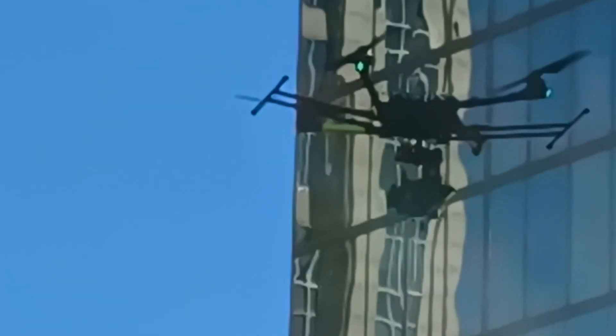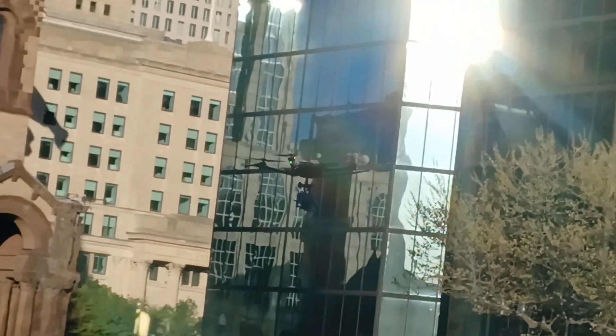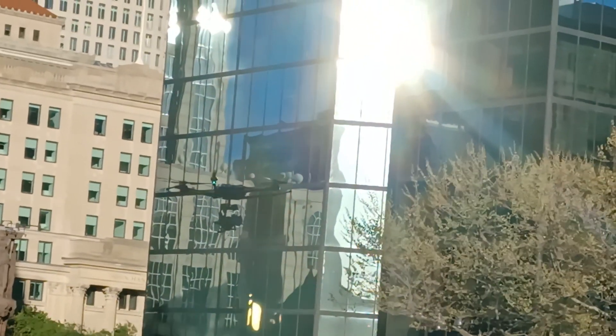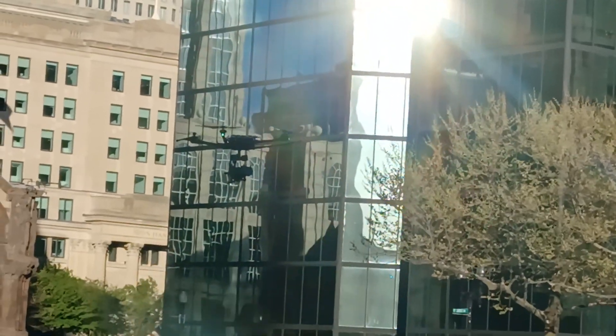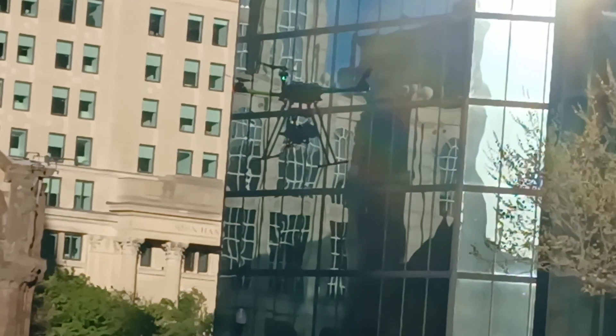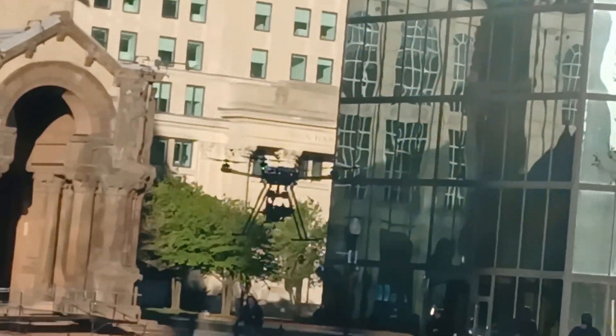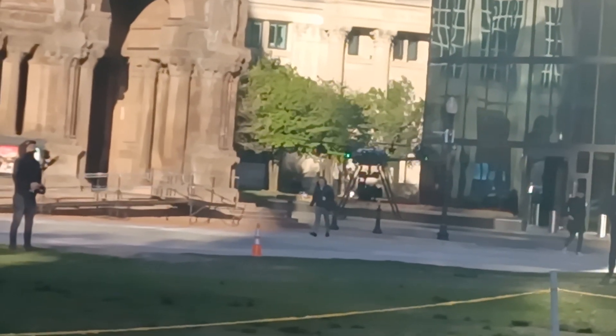The sun is like directly on my side facing at me, so it's kind of tough to see exactly where it's at. It's kind of cool though — the legs come down when he's landing.